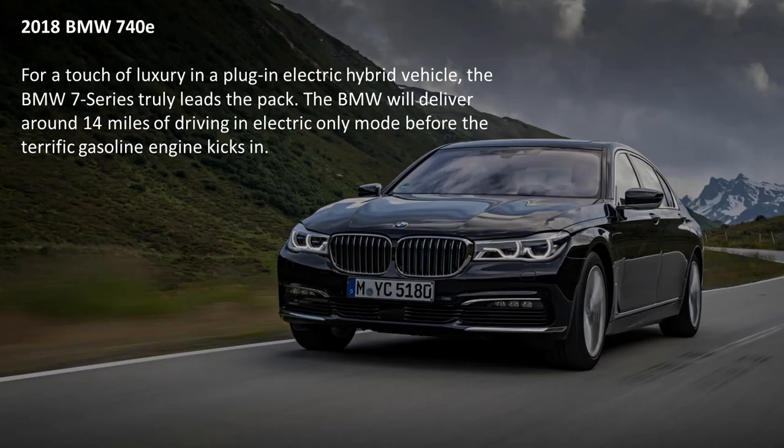The 2018 BMW 740e. For a touch of luxury in a plug-in electric hybrid vehicle, the BMW 7 Series truly leads the pack. The BMW will deliver around 14 miles of driving in electric-only mode before the terrific gasoline engine kicks in.